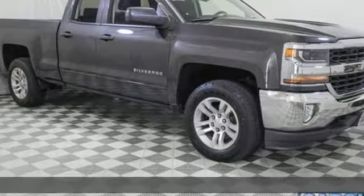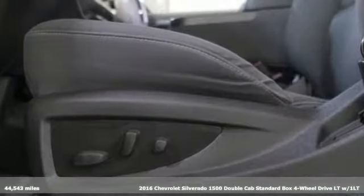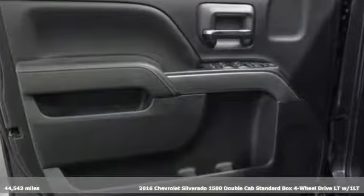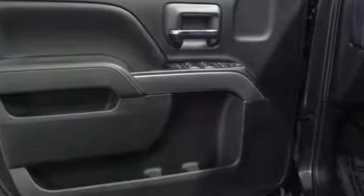It's a 2016 Chevrolet Silverado 1500. Built to keep up with the rugged demands of your life, this Silverado 1500 is strong, safe and comfortable.